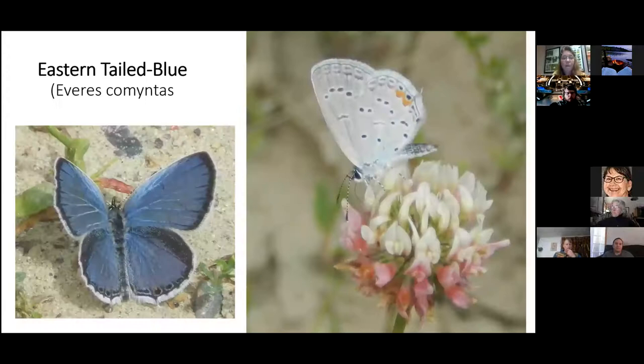We also have Eastern Tailed Blues. Because Oak Point has a lower human population, clover doesn't get disrupted as much. If you get a chance, go to the corner of Oak and East Oak Point — there's so much clover there that when you get out of your car, you can smell it. You can find Eastern Tailed Blues and many other species at that corner.